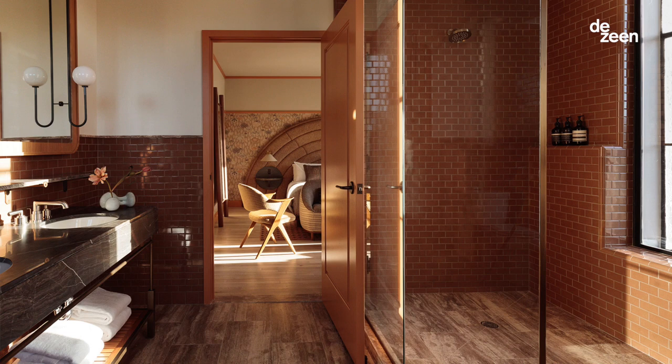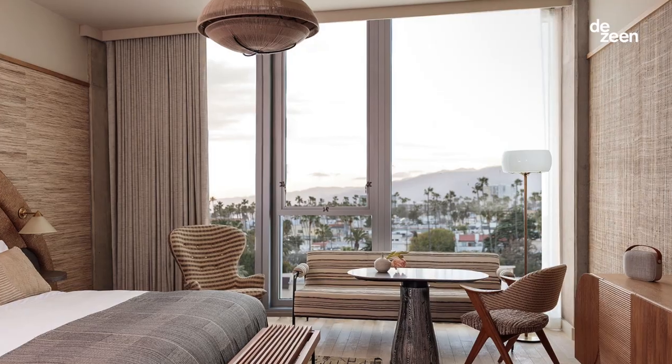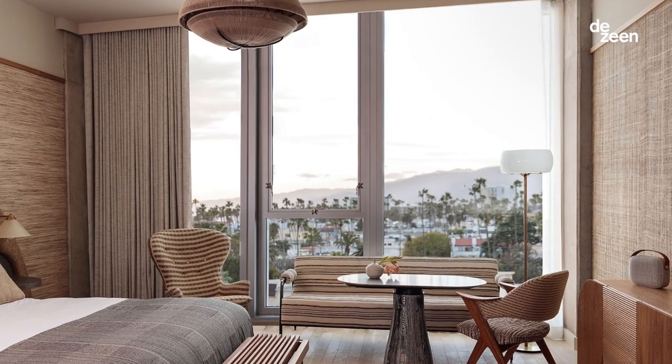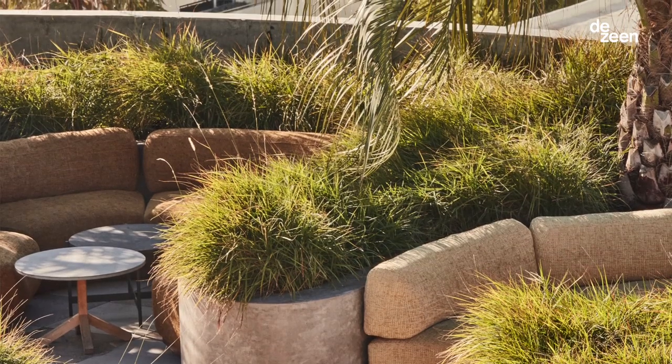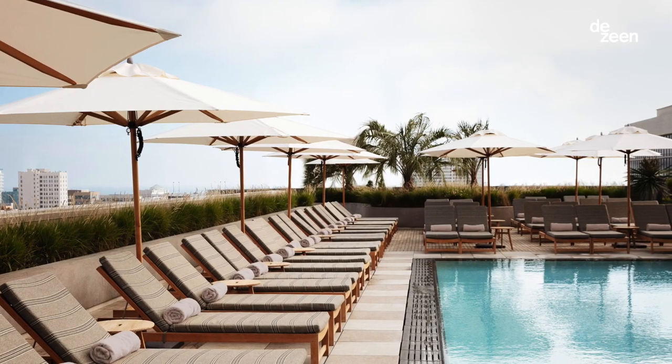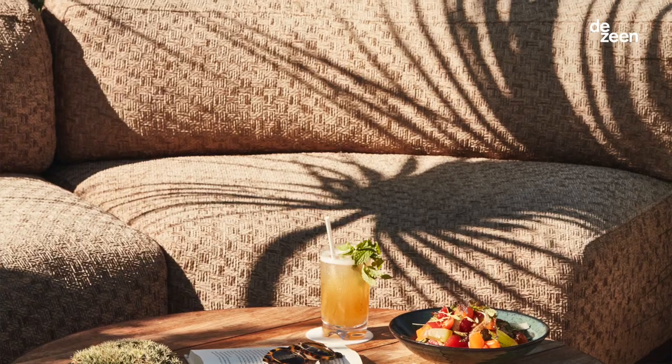We wanted to design a hotel where it felt like you're in Santa Monica. So really the inspiration came from everything that surrounds the hotel — the palm trees, the organic nature of the architecture, everything that you would find at the beach. There is a connection of materiality that speaks to the location.